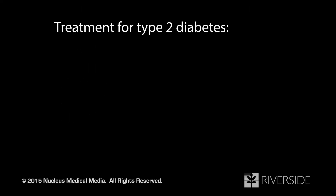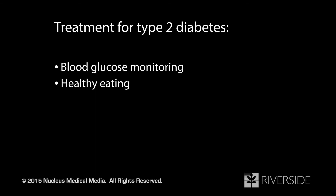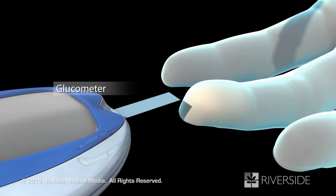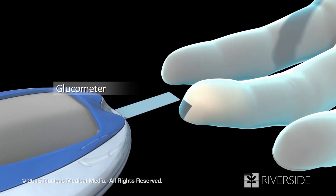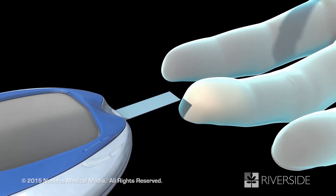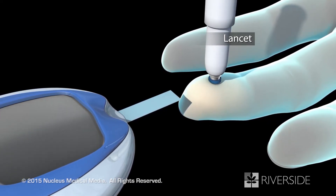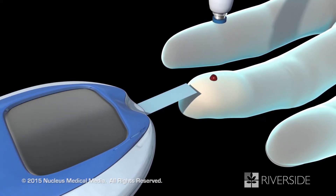To avoid the complications of type 2 diabetes, you can take steps to keep your glucose level within a normal range using a combination of blood glucose monitoring, a healthy diet, regular exercise, and medications as necessary. You will need to check the level of glucose in your blood frequently with a glucometer. To do this, you will prick your finger with a small needle called a lancet and place a drop of blood on the strip attached to the glucometer.